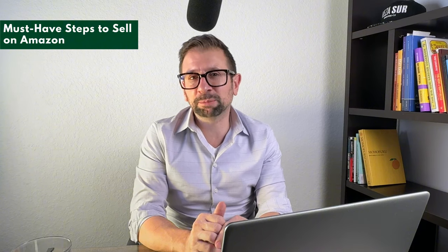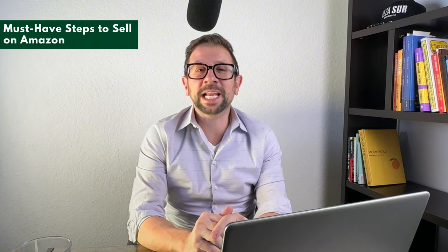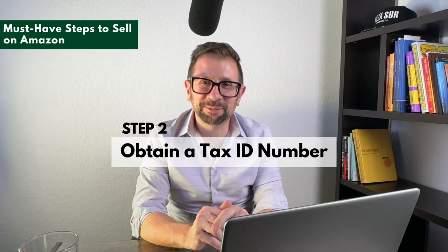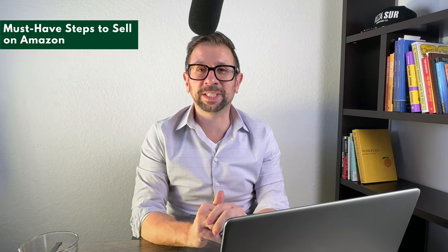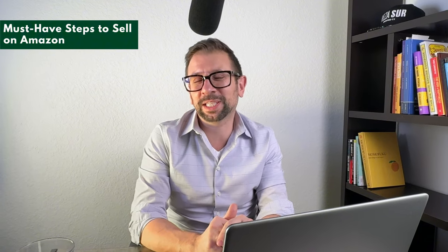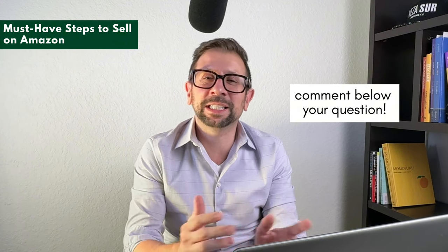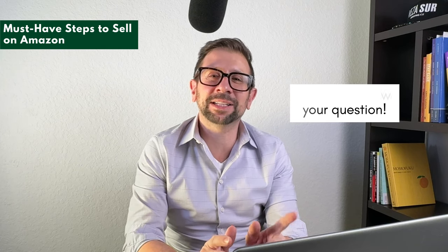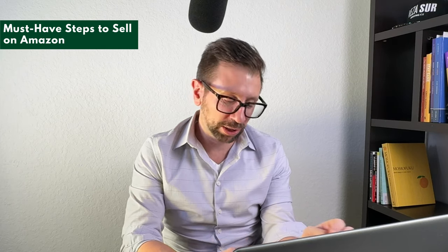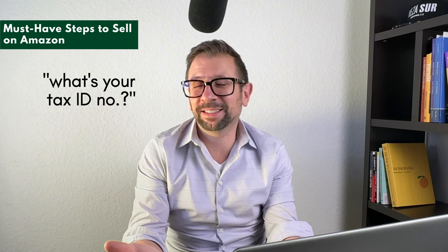After you set up your business and your tax ID number — you need a tax ID number. You can get that easily from the federal government and it is free. If you have a question on where to find it, leave a comment below. You need a tax ID number because the next thing they're going to ask you when you're setting up your wholesale account is what's your tax ID number, and you're going to need it.